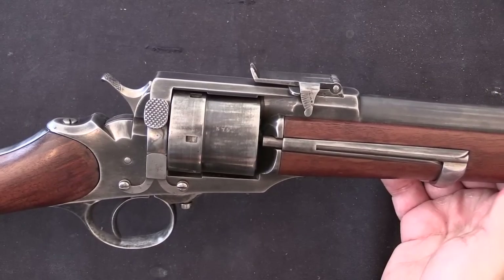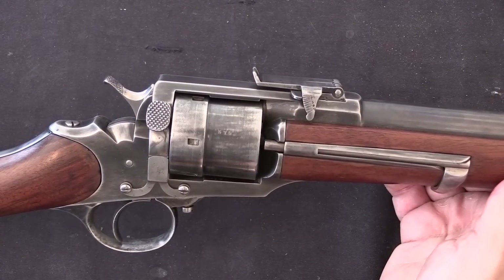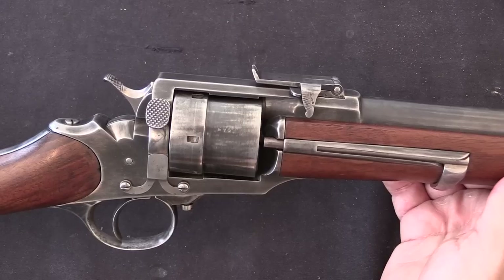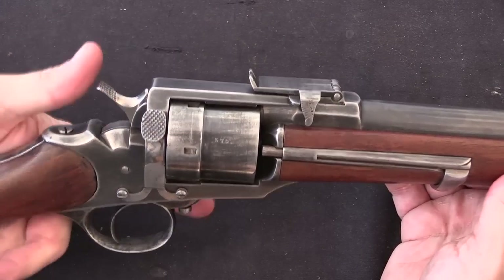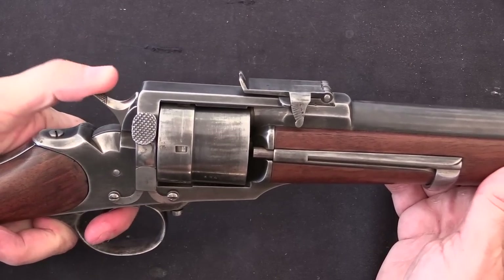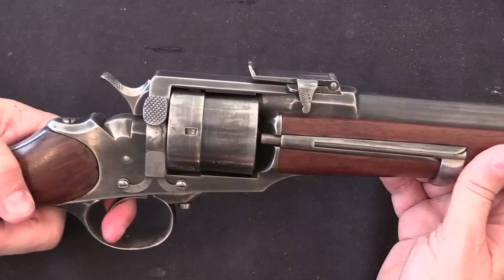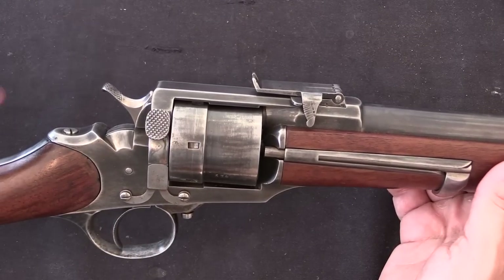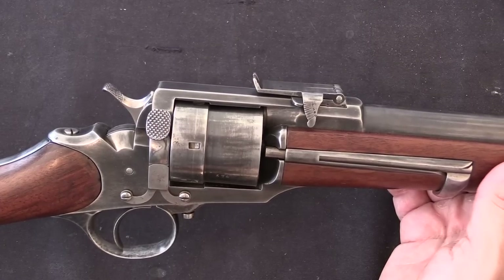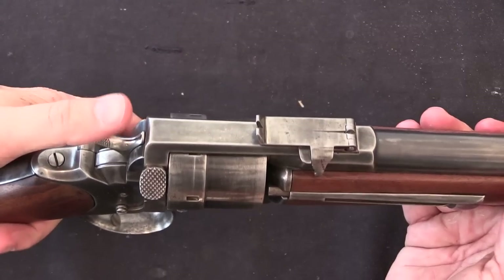There's nothing fundamentally mechanically different between the Perrin 1865 revolver and these revolving carbines, with the exception of the fact that the carbine does not have double action functionality. You can fire in single action only — pulling the trigger once the hammer is down doesn't do anything. Why exactly they made that choice, I'm really not entirely sure, but there it is.